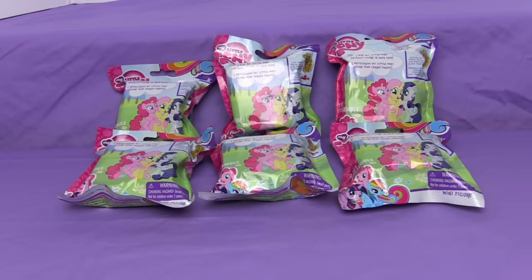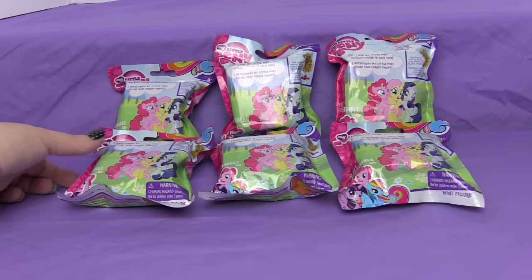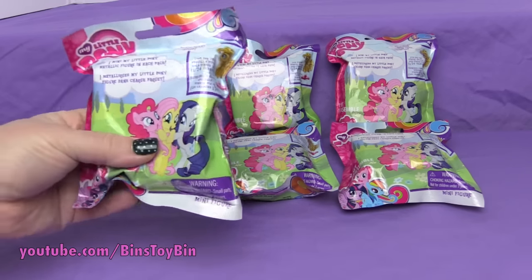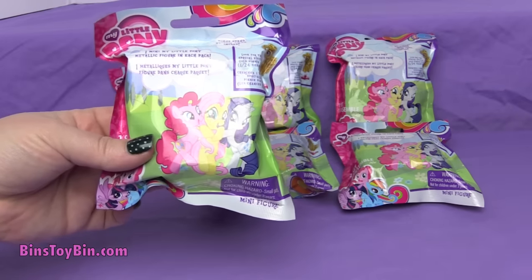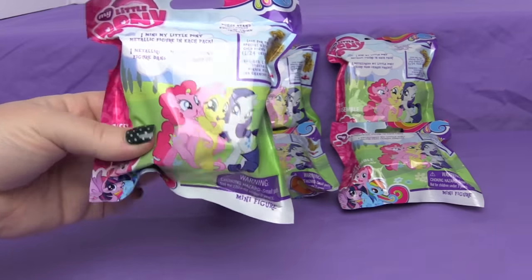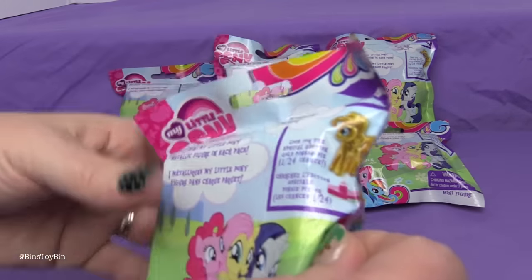Hi everyone, it's Jon and Bin, and today we have some MLP blind bags. We have the metallic mini My Little Pony figures. These are from Blip Toys and you can find these in the trading card blind bag section of Target up by the cash register.